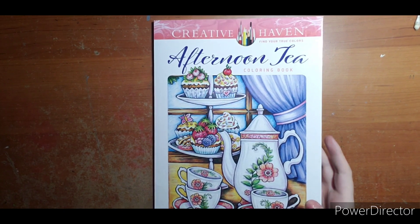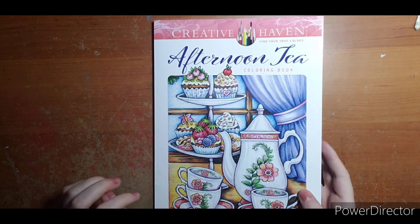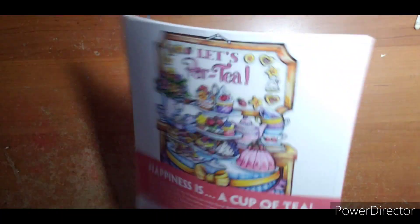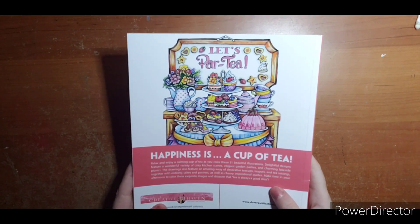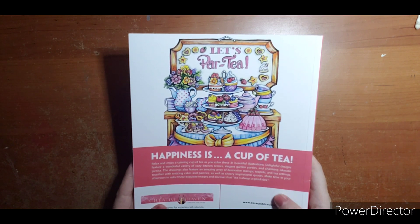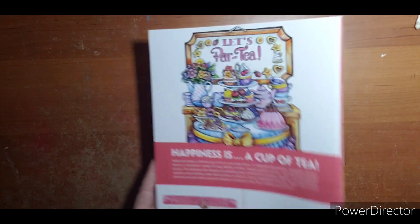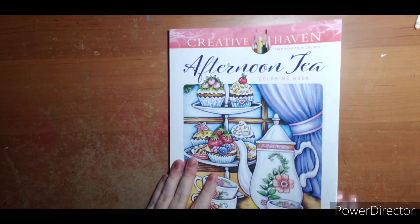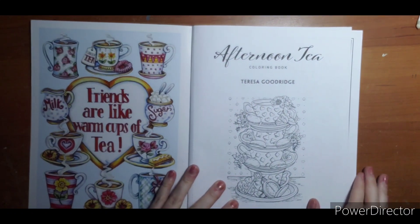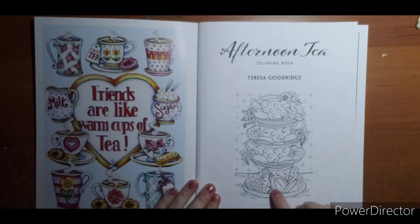Hello everyone, welcome! I want to do a quick flip-through with you. This is 'Afternoon Tea' by Teresa Goodrich — her book that just came out on the 15th. The back says 31 beautiful illustrations: cozy kitchen scenes, elegant garden parties, charming lakeside picnics, decorative teacups, teapots and tea settings. Very cute book. I was really looking forward to this one. This one kind of gives me an Alice in Wonderland theme.